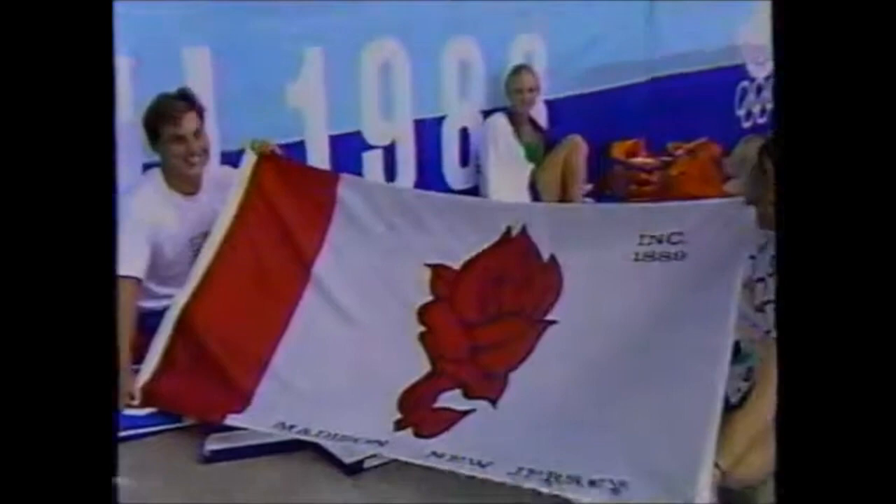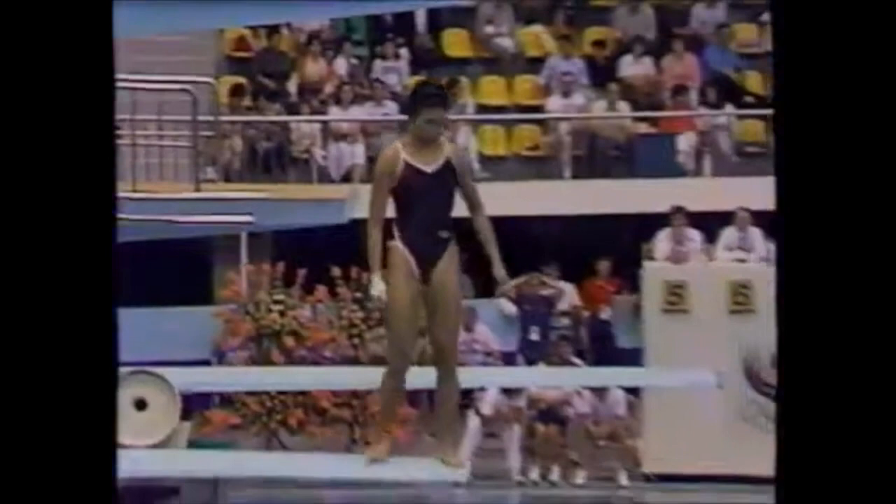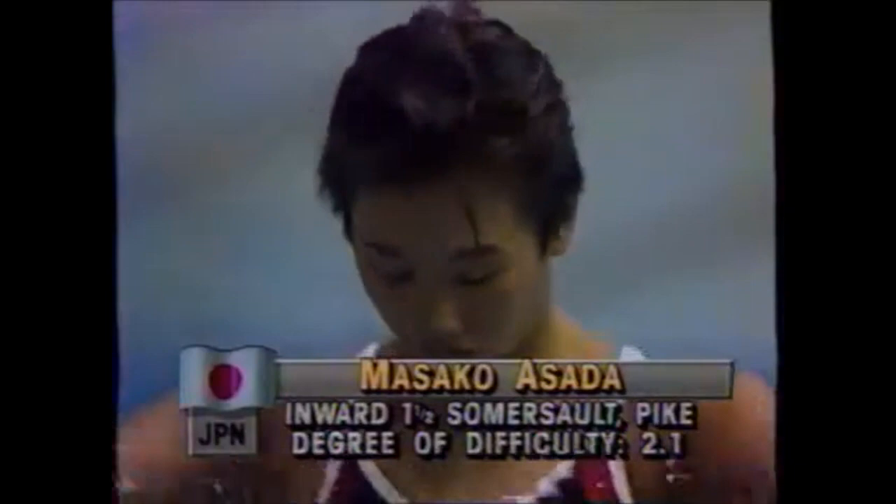New Jersey — Madison, New Jersey — is represented here, and on the side there is Patrick Jeffrey who will be competing in the men's 10-meter platform on Monday and Tuesday Seoul time. This is Masako Asada from Japan — she's doing the inward one-and-a-half somersault pike at 2.1 degree of difficulty.